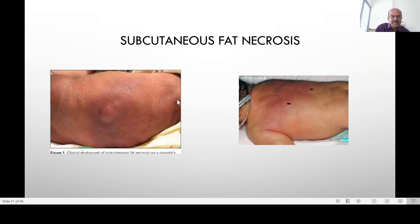Subcutaneous fat necrosis is not uncommon, especially in babies who have undergone therapeutic hypothermia. You get lesions under the skin — the skin itself is red and raised, becoming plaque-like. The main association with this is hypercalcemia, so monitor these babies for that. It may persist for some time, and sometimes it breaks down and may need plastic surgery review.